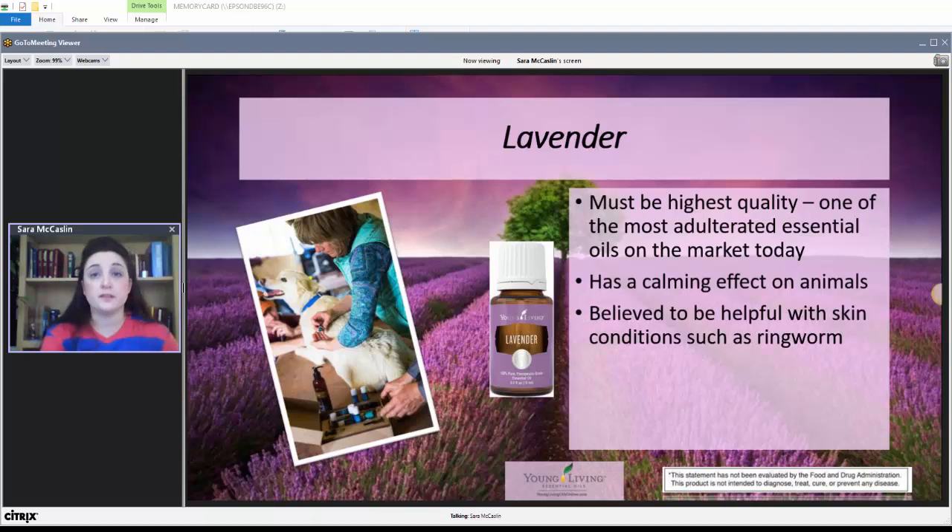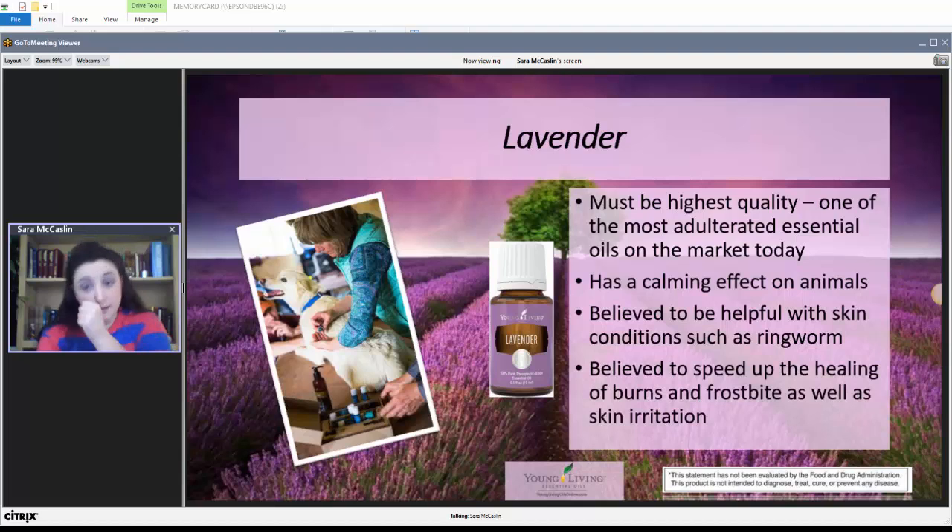Lavender has a calming effect on animals like it does on humans — like it did on my little kitty cat Xena, even getting her eyes undilated for a while. It's believed to be helpful with skin conditions like ringworm, and can speed up the healing of burns and frostbite as well as skin irritation. One common summertime problem is dogs getting their paw pads burnt on concrete or asphalt that's too warm, and lavender can be used to help with that irritation.